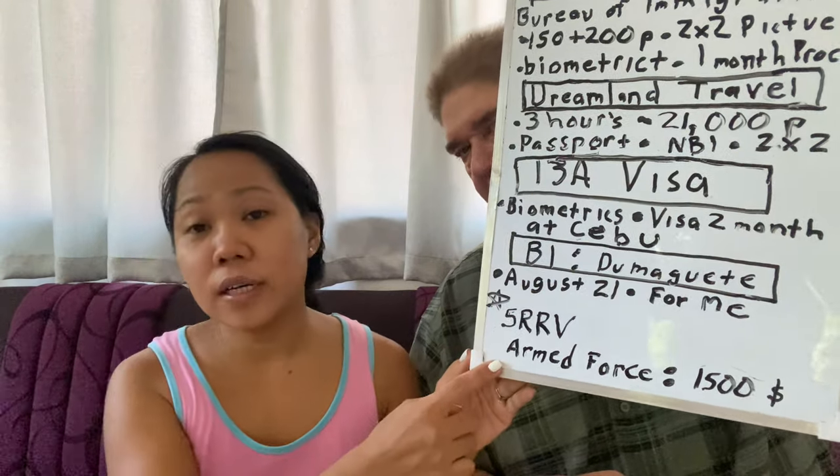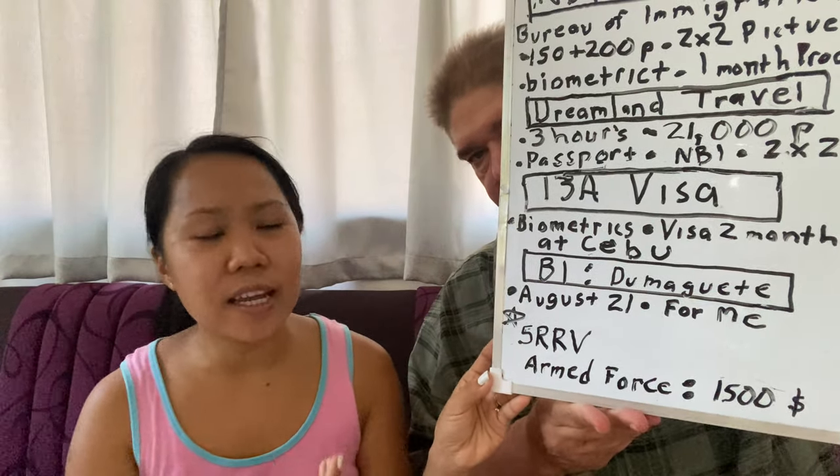If you're in the armed forces of America or another country, you can get it or pay $1,500. For the SRRV, you need to pay $1,500 upfront and then you're good.